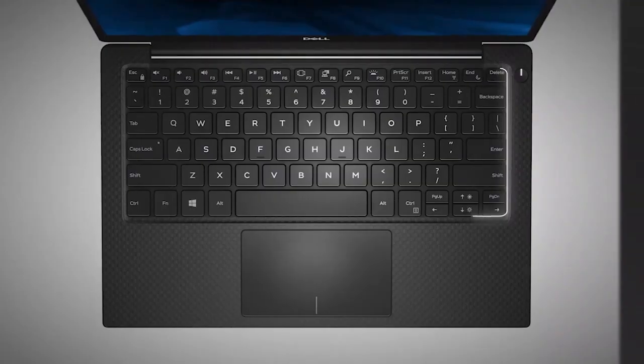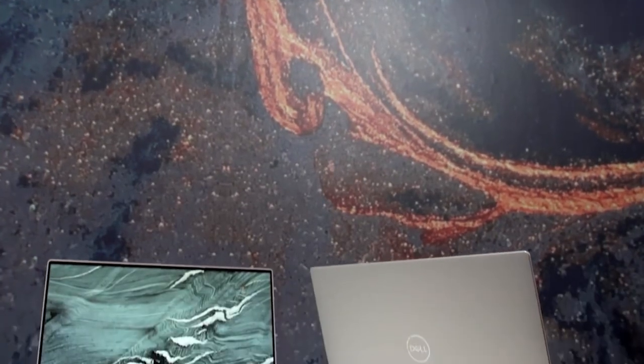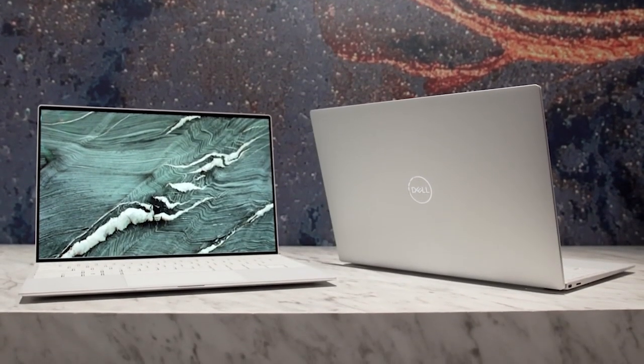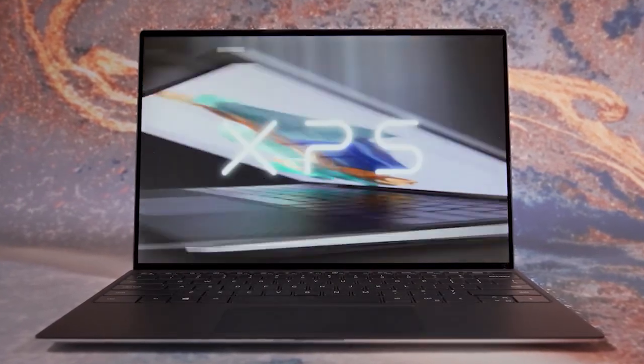Inside, our review unit had 8GB RAM and a 512GB hard drive, giving enough capacity for most users' needs without taking up too much space physically. This is a quality product, and all we can do is recommend it.